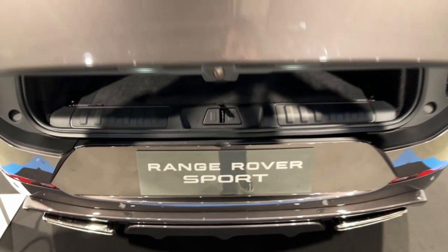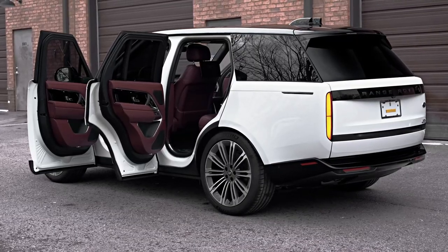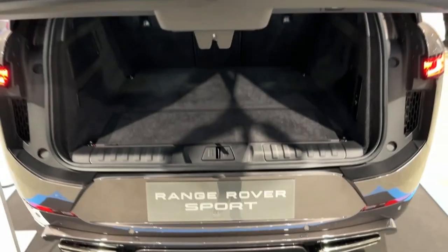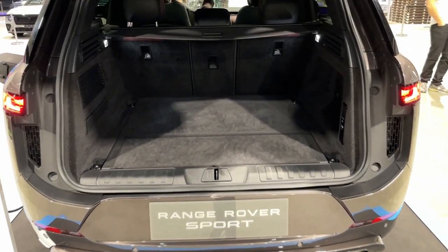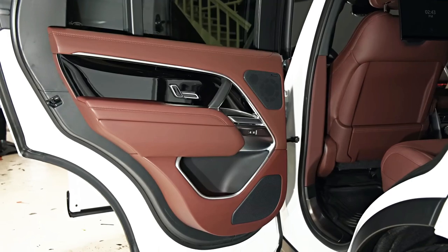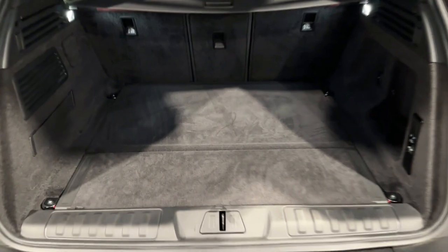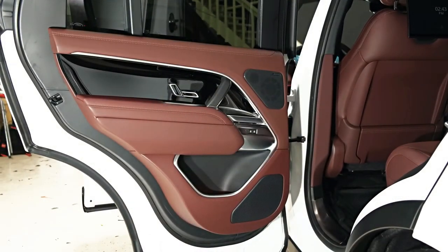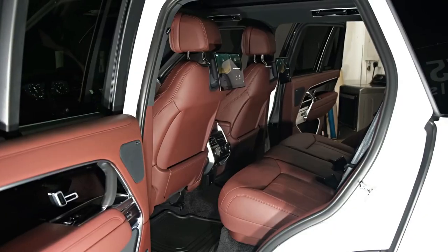Driving it is what matters, though, and it's quite good. Used as most owners will use it — airport runs, trips to the mall, and driving around suburbia — this is a lovely thing. The ride quality, even on 23-inch wheels, is outstanding. The steering is light and gives little in the way of feedback, but it's accurate. I played around with the height-adjustable suspension as well, and it's just ridiculous how high this thing can get off the ground. If you need to ford a small river before going into Neiman Marcus, you're covered.